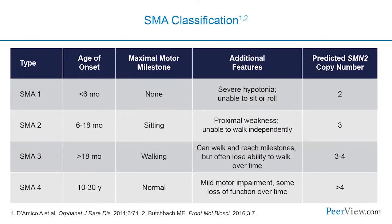SMA is classified into several phenotypes based upon the age of onset and the maximal degree of motor function achieved. The number of SMN2 gene copies modifies the disease phenotype — patients with a higher copy number and higher SMN protein levels generally have a less severe phenotype. Approximately half of patients diagnosed with SMA have type 1, the most severe form, with onset typically within the first six months and failure to gain independent sitting.